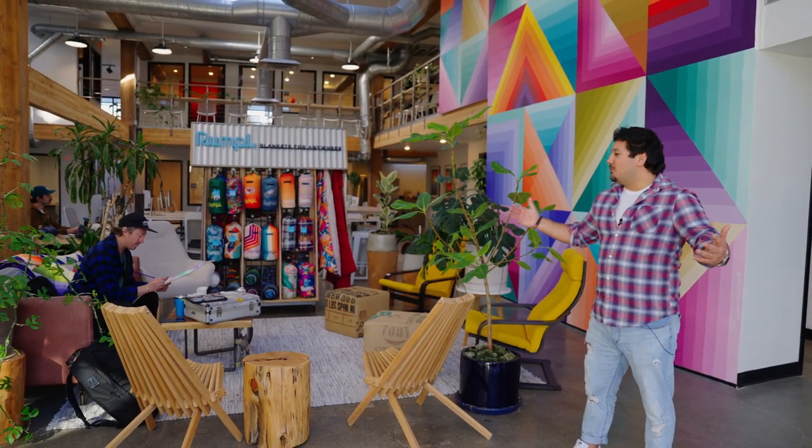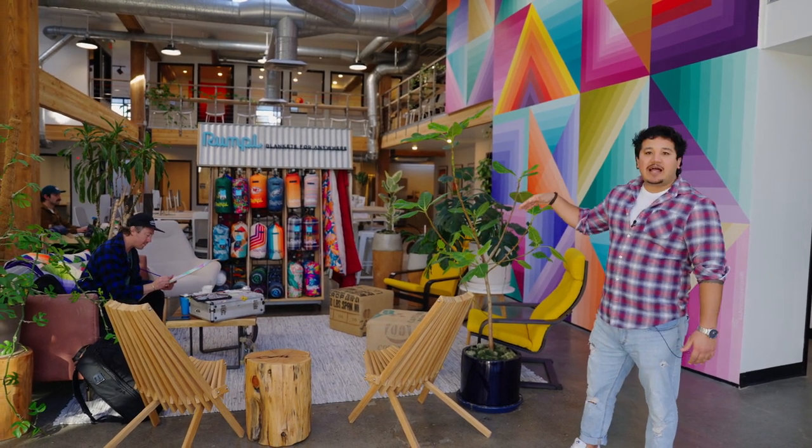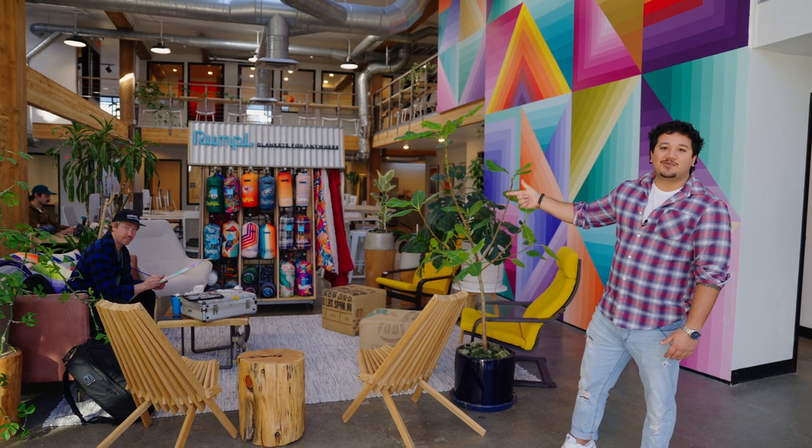All right, first stop is our lounge. So whether you're a guest waiting for a meeting or you're just looking to chill out a bit, do some work from a couch, this is the spot for you. Placed right in front of our awesome mural done by Nathan Brown, who's with us today.